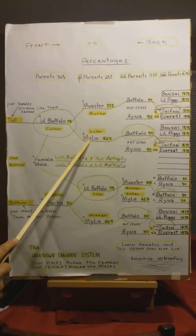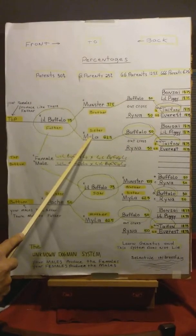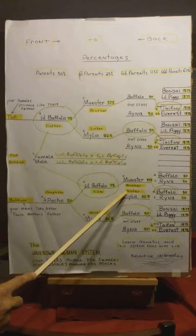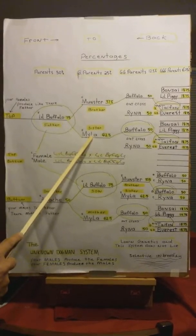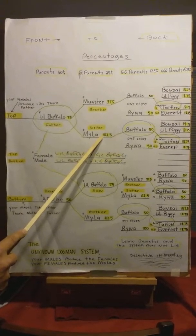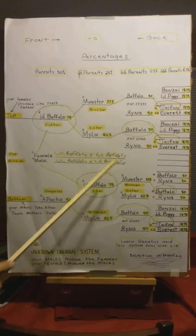Now Myla is in this pedigree three times — once, twice, and three. So twice in the 25 and once in the 12.5, making her 62.5%.